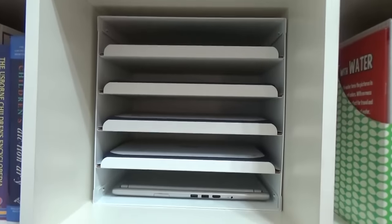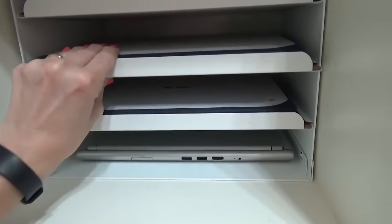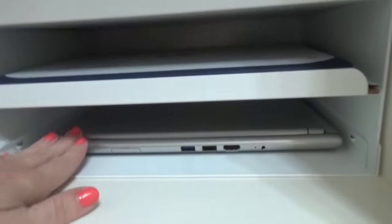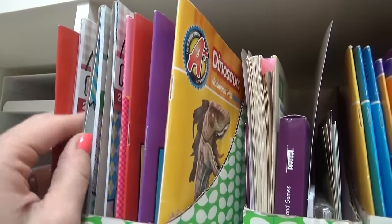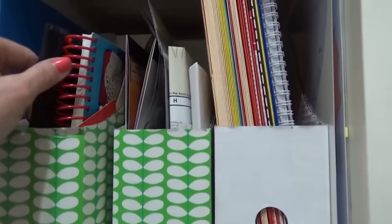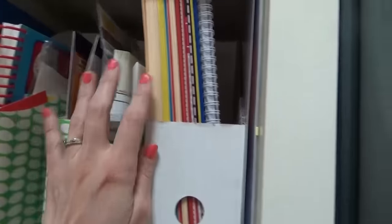Next to that I have a paper sorter from IKEA, but I'm actually using it for our computers since some of the kids' schoolwork is done online. Each kid has their own computer and we keep them up high so they can't access them without permission. At the top we have a tablet and at the bottom an old computer that only works sometimes. In this little file folder section I have paint with water books, and in the next one I keep all of our virtues curriculum. In another one I have workbooks from the Dollar Tree and Target — we don't use these all the time but they're nice to have. I also have Brain Quest games, maps and stickers, and extra folders.